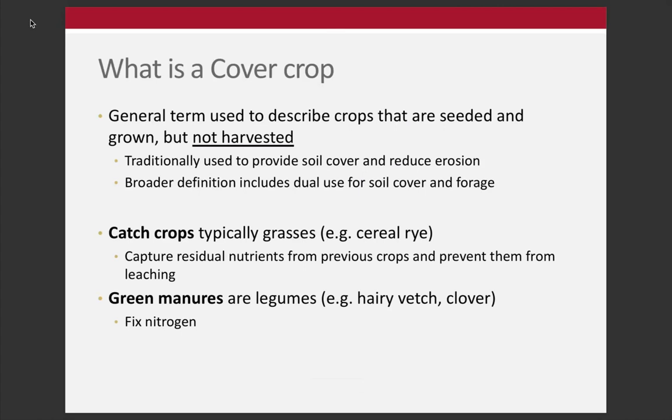A cover crop is generally used to describe something that is seeded and grown but not harvested. It's typically something we're not going to be harvesting and selling, but we might graze it or harvest it for forage. Traditionally used to provide soil cover and reduce erosion, but the broader definition includes providing some forage if there's livestock in the operation.